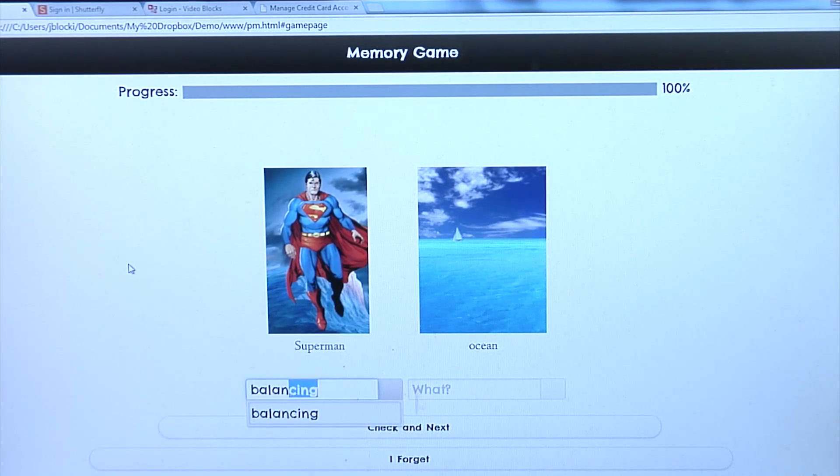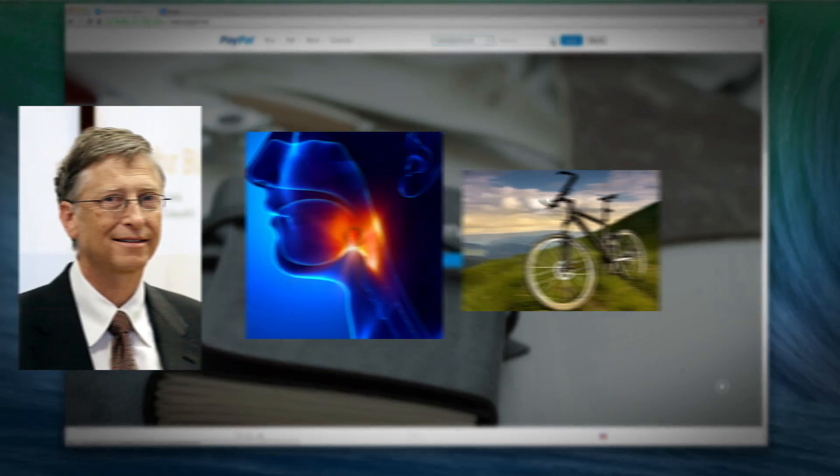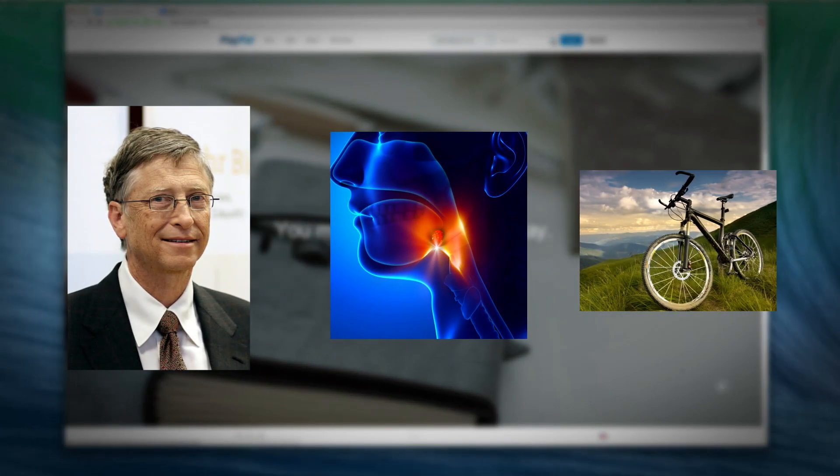Our brain is trained to remember things that we've seen frequently, things that we've seen recently, and things that we find interesting. First, a user will see three pictures to make a story to memorize, like this: